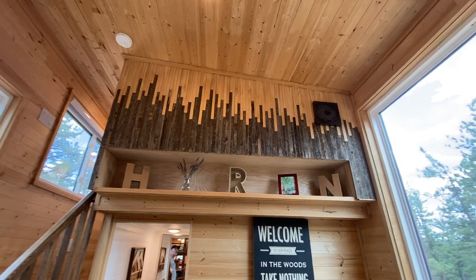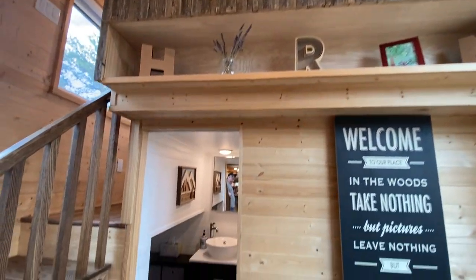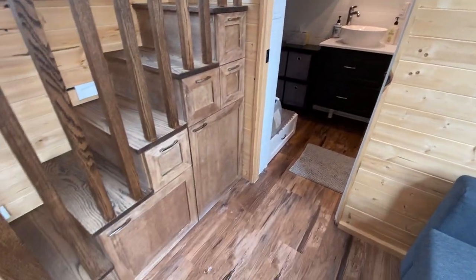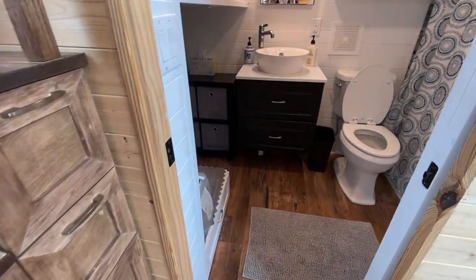There's a reclaimed wood accent — one of our guys came up with that design and it turned out beautifully. You can also see the storage staircase, which is standard in all of our stand-up lofts.